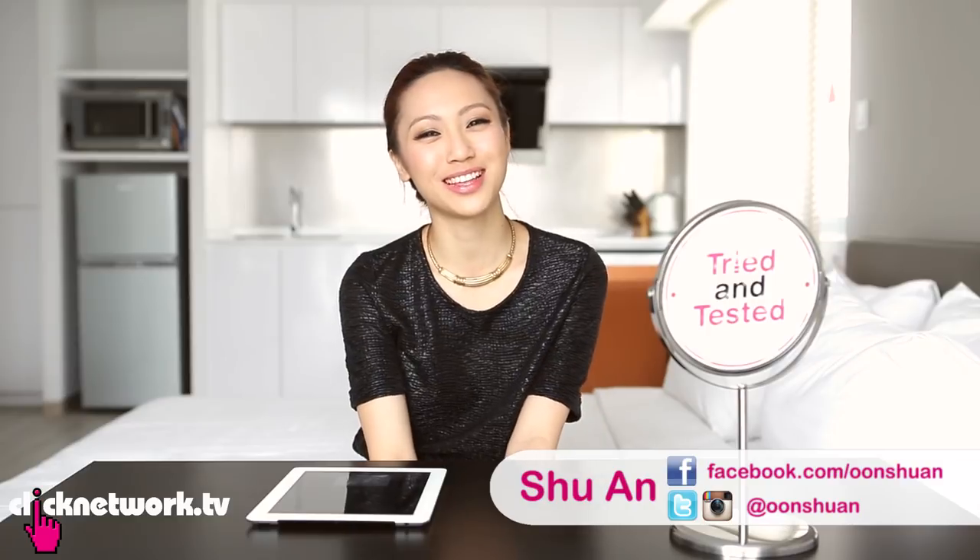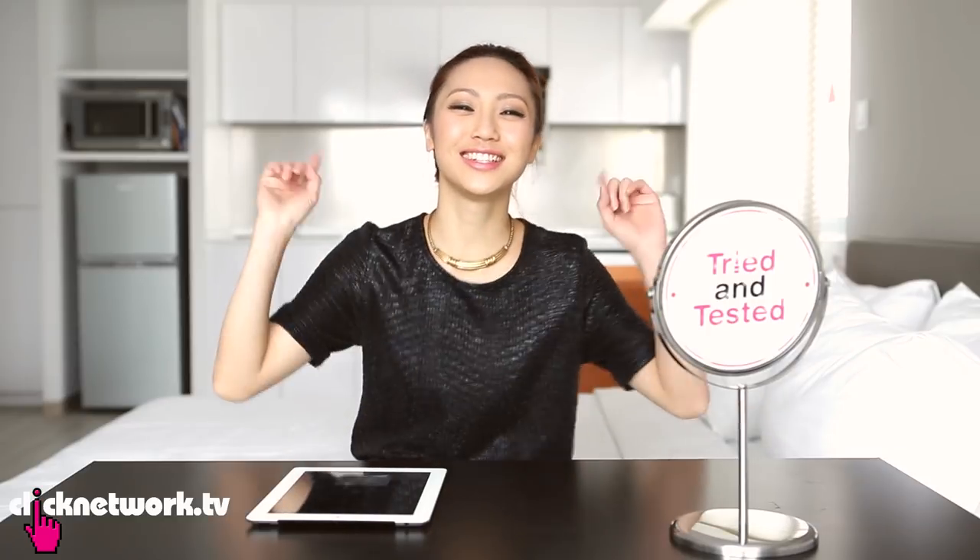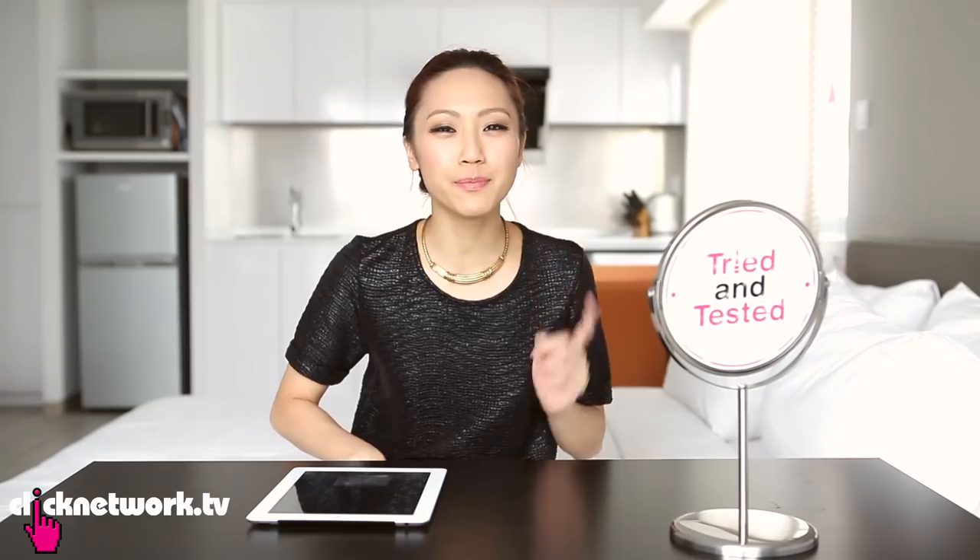Hello Girlfriends and welcome to another episode of Tried and Tested. Today we're going to be trying out some mobile beauty apps to see if they are any good.